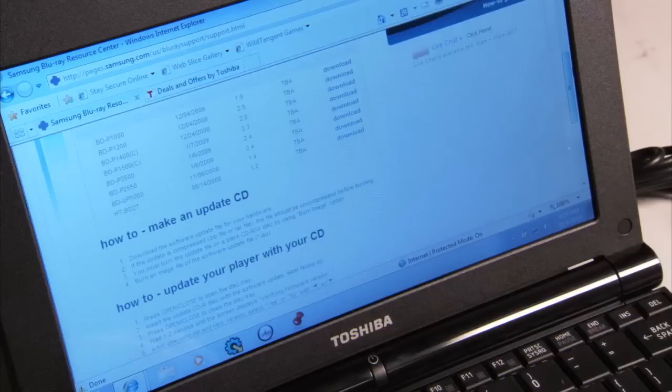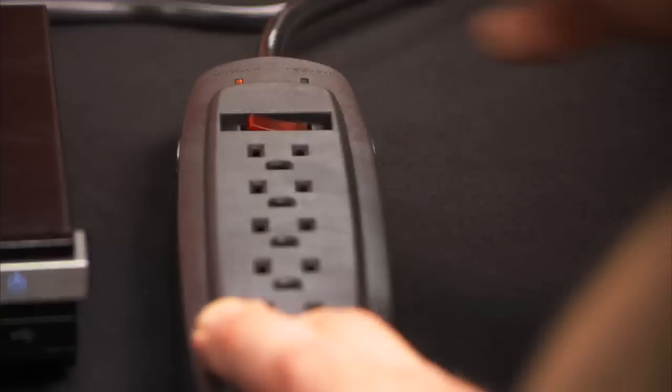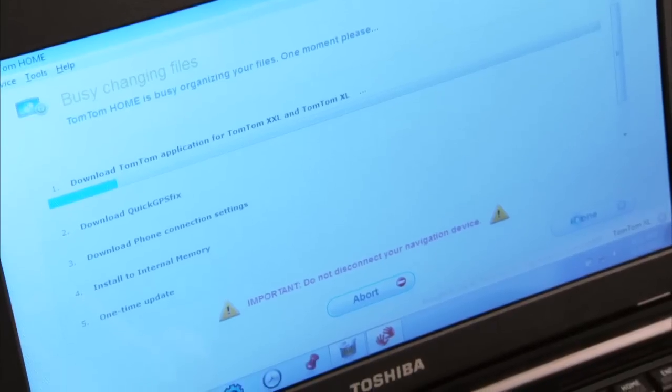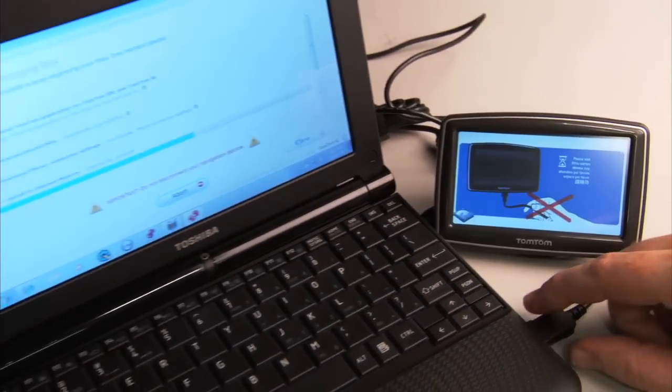A firmware update is necessary to fix a flaw or increase a device's security. While installing firmware, do not unplug the power, or remove the cable, USB device, or disk containing the firmware update. Doing so at this point may render the device unusable, as the firmware is overriding the old software on the device.